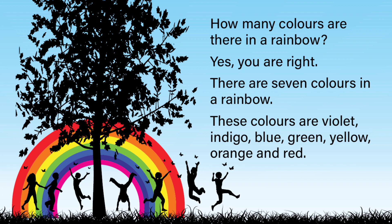There are seven colors in a rainbow. These colors are violet, indigo, blue, green, yellow, orange and red.